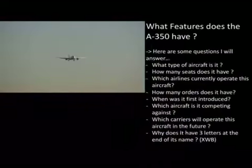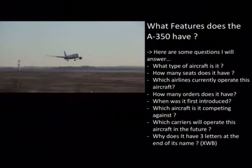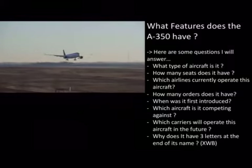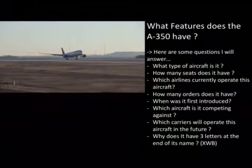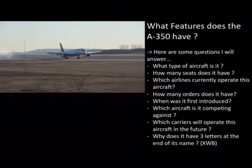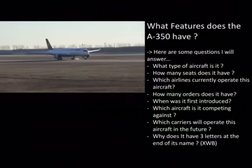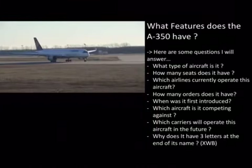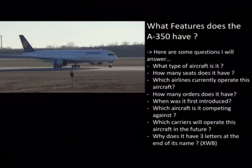So what type of aircraft is it? It's a passenger aircraft used mainly for long-haul flights, though some airlines may use it for short haul. How many seats does it have? Well, in a three-class configuration, typically between 272 to 280 seats.